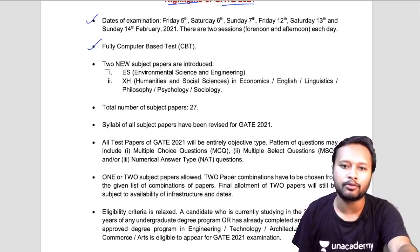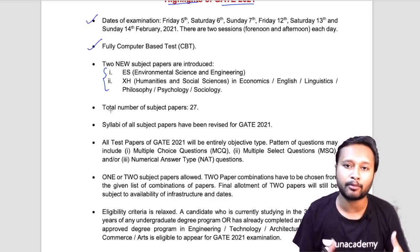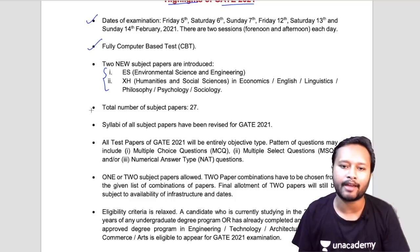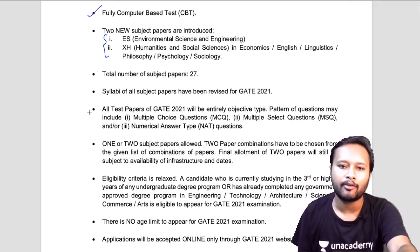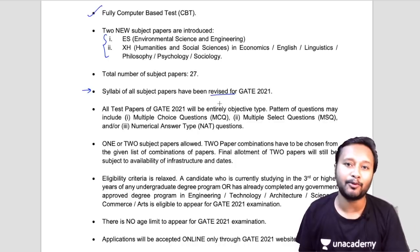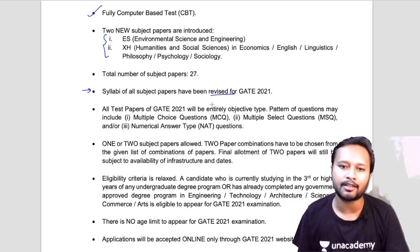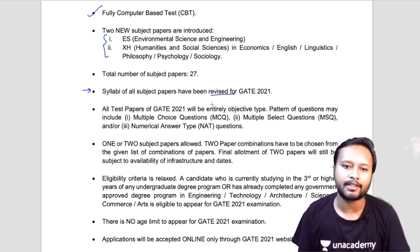Two new subjects have been introduced, which I already mentioned in my previous video. This is not important for chemistry students specifically. Earlier there were 25 exams; now there are 27 subjects for which GATE will conduct the exam. The next very important point is that the syllabi of all subjects have been revised — we'll see what has been revised for chemistry later in this video.